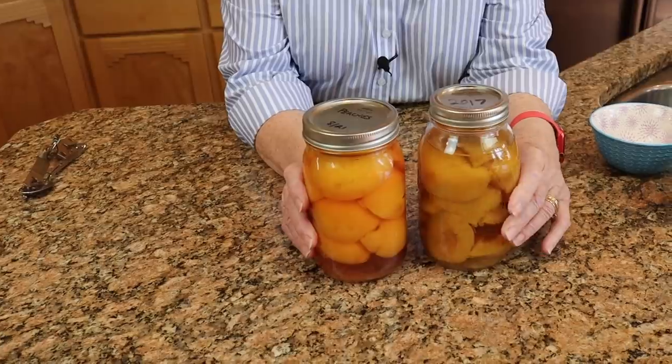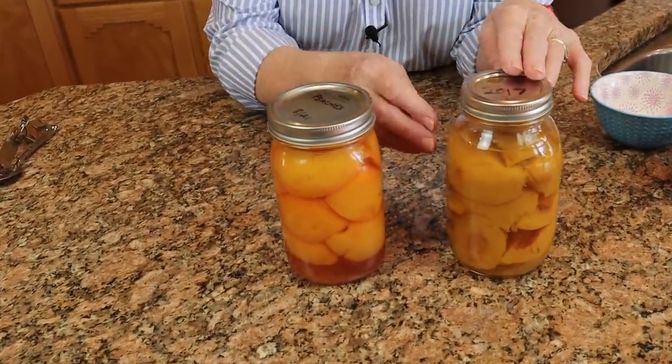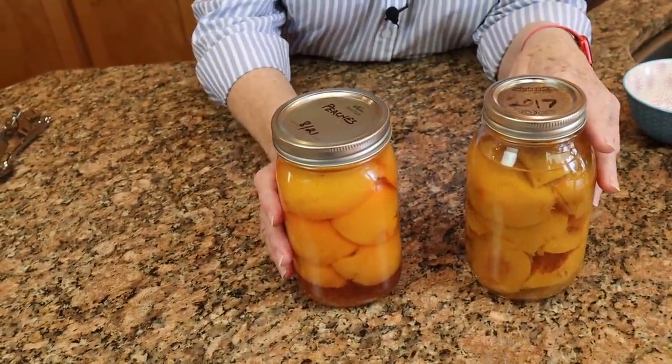What happens to a jar of peaches when it sits on the pantry shelf for five years? Well, let's take a look. First of all, the color has changed. And you may notice that these peaches are sunk to the bottom, while these are floating to the top. What has caused that?